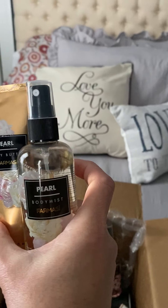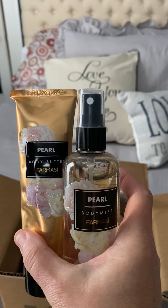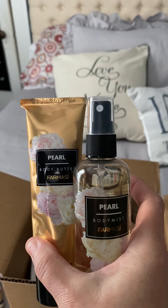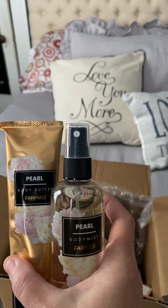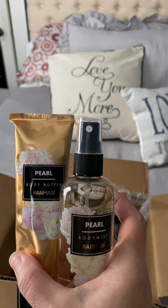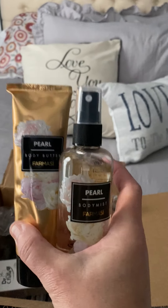Then I got the pearl body mist and body butter. It has such a pretty smell — like an underlying scent of musk, which I love. It's such a soft, soft fragrance that I think anybody could use it, perfect for day or night. For someone who doesn't like heavier scented perfumes, this is going to be perfect. It has such a really nice fragrance to it, so I'm so happy with it — I've already sprayed my entire body with this.